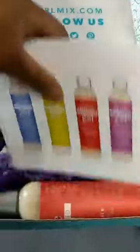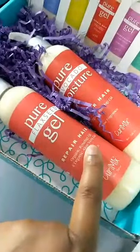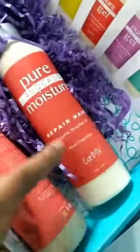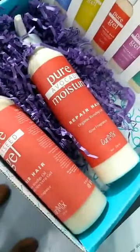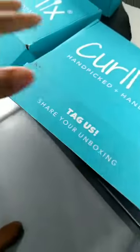Renee won our road trip collection — our most expensive gel on the website: flaxseed gel with organic aloe vera and rosehip oil, extra hydrating. Plus the pure avocado moisture with organic rosehip oil as well. Rosehip oil is the good stuff — it's expensive, high in vitamins, and just really amazing for your hair.